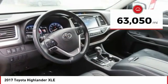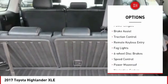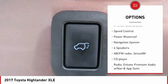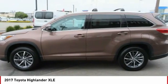This vehicle has less than 65,000 miles. Here are some of this vehicle's great options: electronic stability control, alloy wheels, power lift gate, brake assist, traction control, remote keyless entry, fog lights, four wheel disc brakes, speed control, and power moonroof.